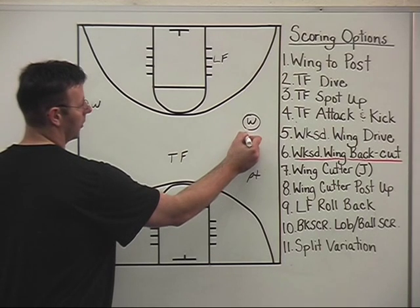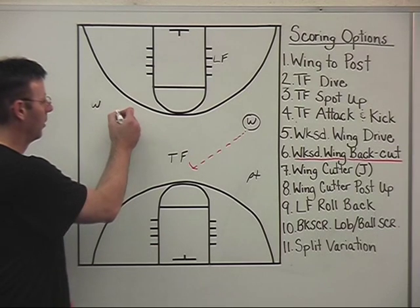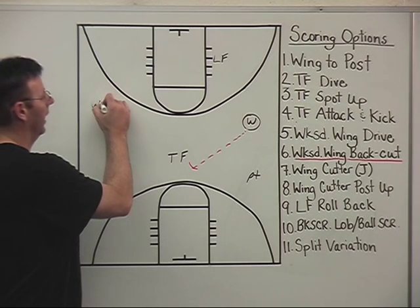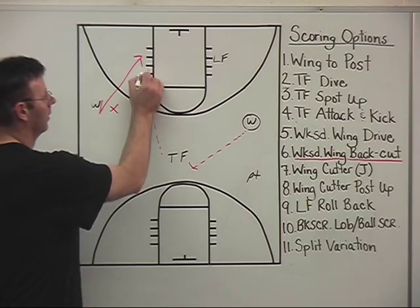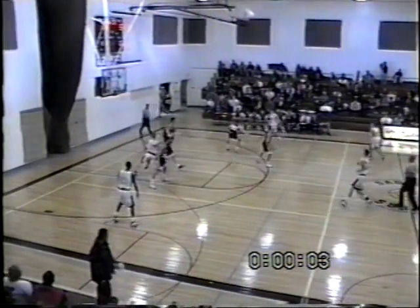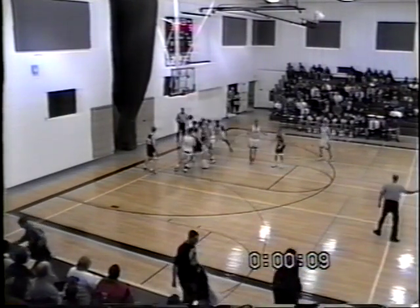We get the ball swung through our trail forward. Now the defense is becoming accustomed, so we're getting defenses in passing lanes — and that's when you really want to get on that outside foot and back cut your man to the basket to get an easy scoring opportunity. In our tenth clip, we're dealing with overplaying defense. We swing the ball through our trail forward, we have denial wing pressure, and a nice back cut by our wing player for the layup.